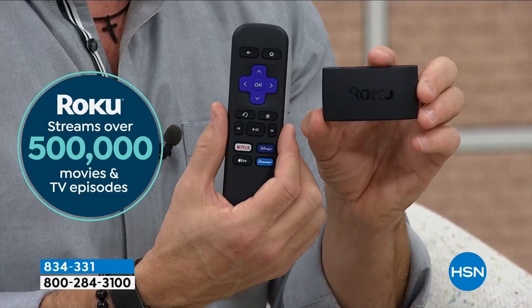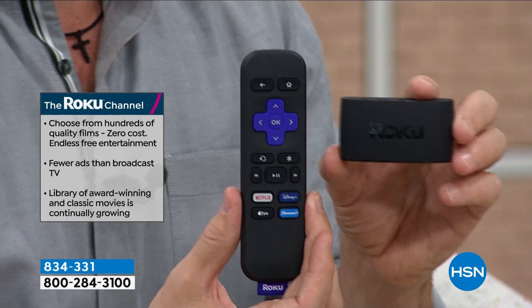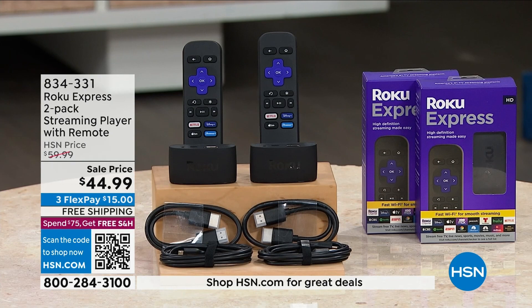This is the Roku Express — a puck you plug in, about the size of a credit card. It comes with a 20-button remote control and all the cables, cords, and batteries. You can upgrade that smart TV by adding this — making it even smarter — or bring new life back to an older or secondary TV. Because it's a two-pack, all your TVs — the kitchen, bedroom, and guest room — could all be Roku.